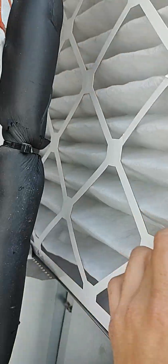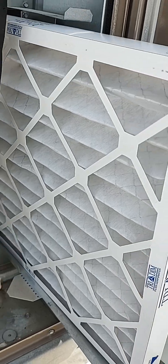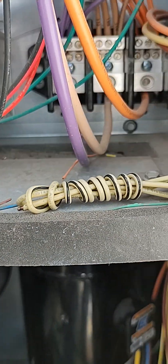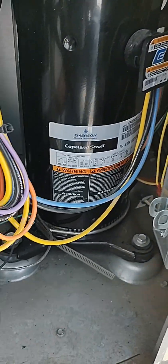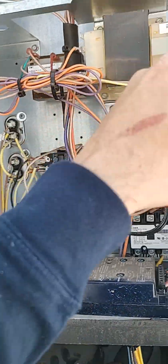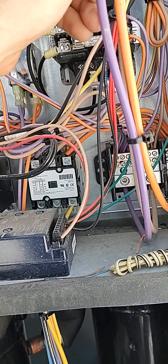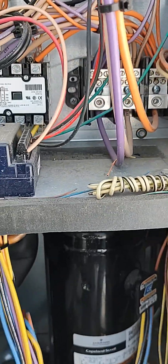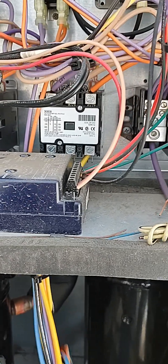Check the filters — yep, so we know airflow is not an issue. No signs of refrigerant leak, however I'll still check it. I'm going to check all these wires and make sure the insulation is good on them and make sure they're not touching metal. I'll do that now and bring the video back up after.